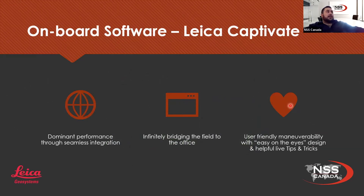You've been hearing me say onboard software Captivate quite a bit, so let me do a couple of slides to show you what Leica Captivate really is. Leica Captivate is very dominant in performance through seamless integration. It's very user-friendly with easy-on-the-eye designs, kind of like your iPhone. As you scroll through, it's got nice helpful live tips and tricks. When you get to a screen it guides you on how to survey. With the built-in applications you're able to infinitely bridge the field and the office — you can send and receive data over the internet.